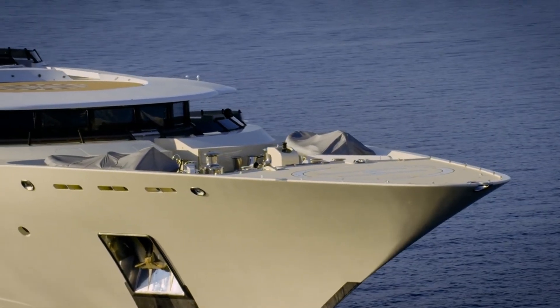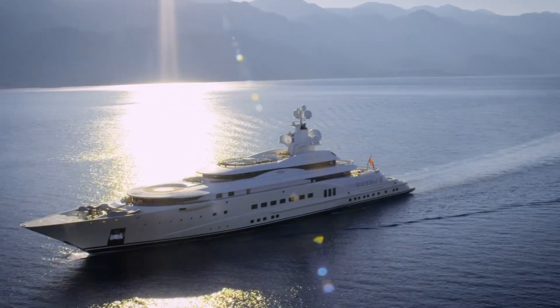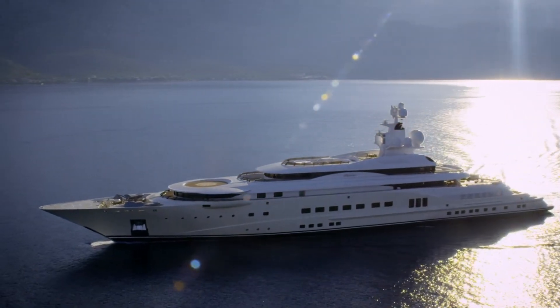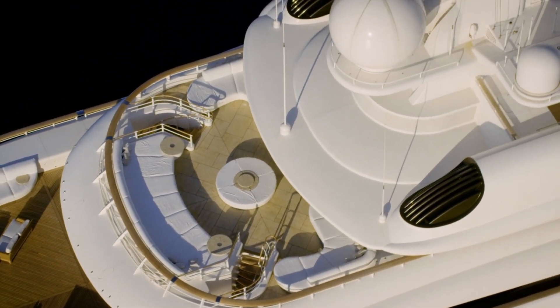In summary, the Pelorus is not just a yacht — it's a floating palace, a testament to luxury, design, and engineering. If you're in the market for an iconic pedigree yacht, the Pelorus might just be the dream vessel you've been waiting for.